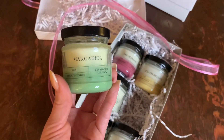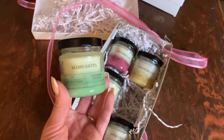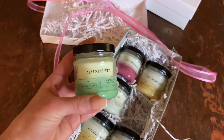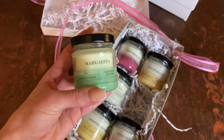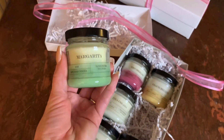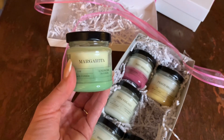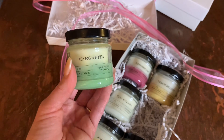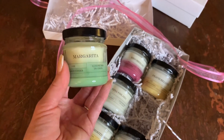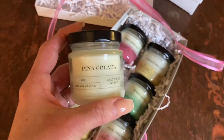Next up, one of my favorites, is the Margarita. I don't typically burn lime or super tropical fruity scents, but I love a good citrus and this smells like an actual margarita — you get that fresh, realistic lime rind and even a little bit of a salt action. This is much more realistic and less artificial than Bath & Body Works' Island Margarita. It's a more sophisticated version, and I'm saving this one for summertime.